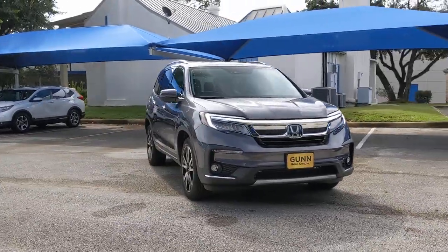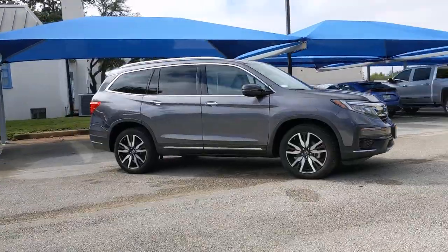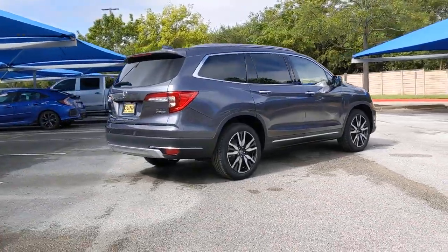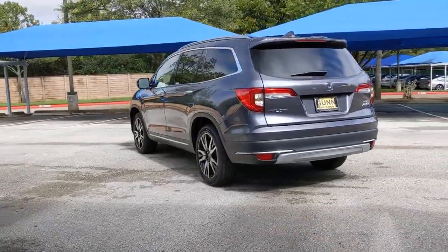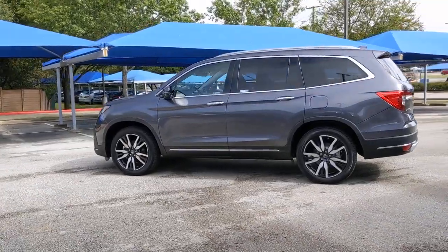Hop into the 2021 Honda Pilot. This vehicle is an outstanding buy with fewer than 5,000 miles on the odometer. Here's a Honda Pilot, the refined, spacious family SUV that keeps you safe, comfortable, and in command on every adventure. From all weather and towing capability to comfortable cruising, it's the ultimate family vehicle.